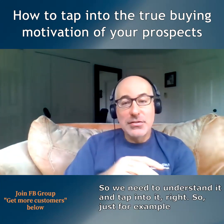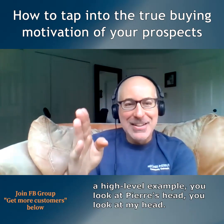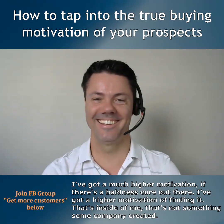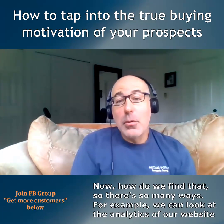We need to understand motivation and tap into it. For a high-level example, you look at Pierre's head, you look at my head — I've got much higher motivation if there's a baldness cure out there. That's inside of me; that's not something some company created.